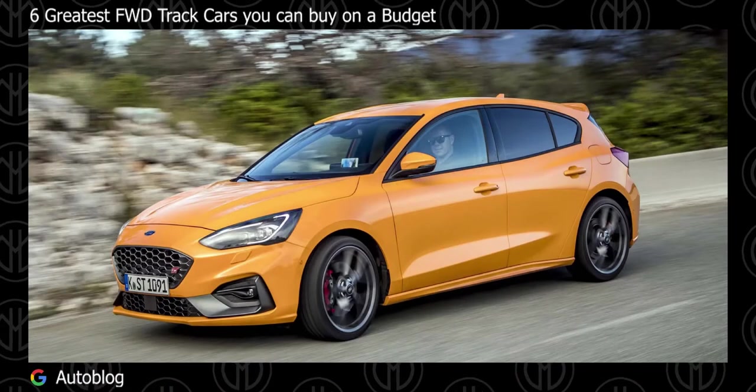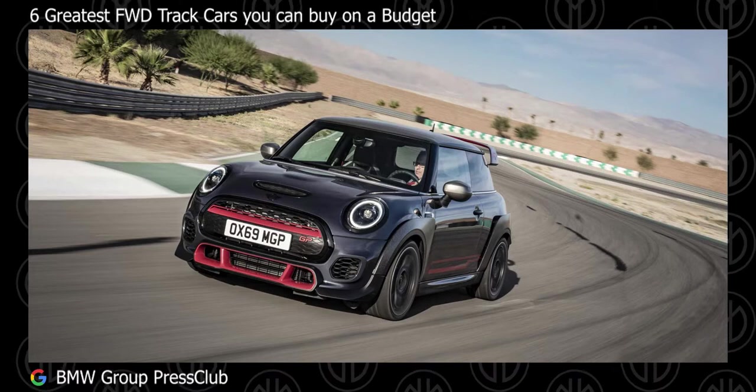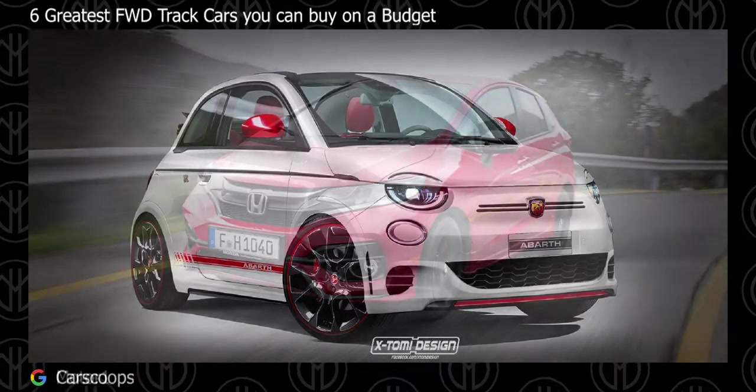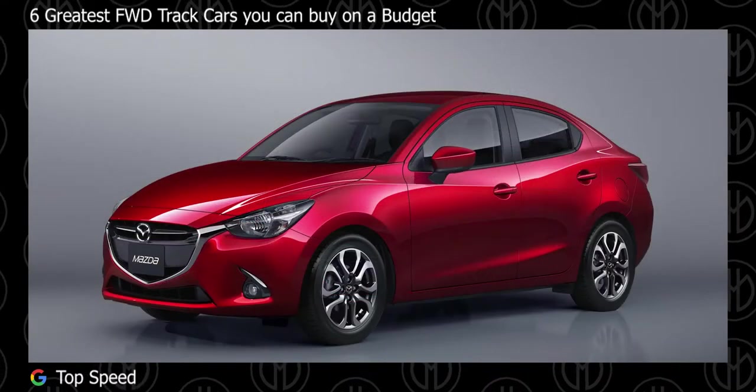6 Greatest FWD track cars you can buy on a budget. Let's take a look at some FWD track cars that you can buy on a budget. If you haven't watched my previous videos, I'll link it down in the comment section. The previous generation of the cars in this list are also great FWD cars.